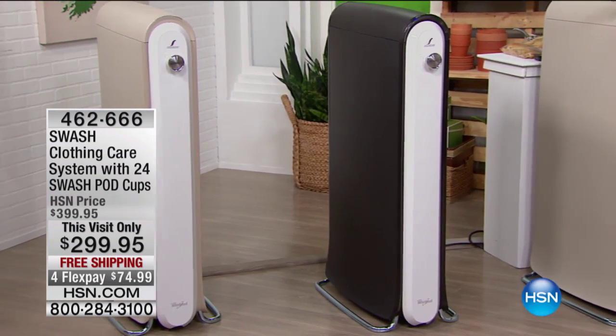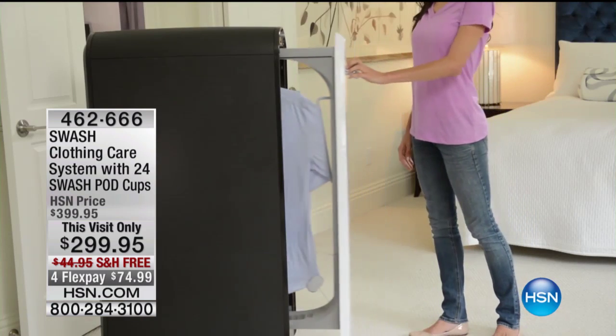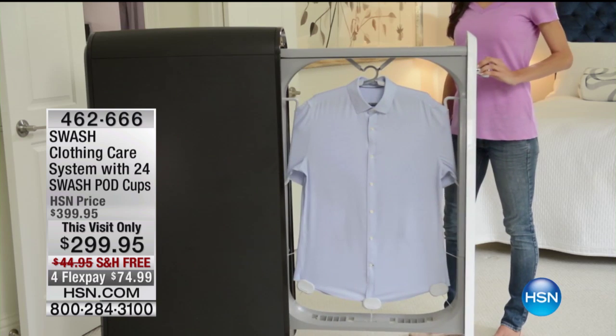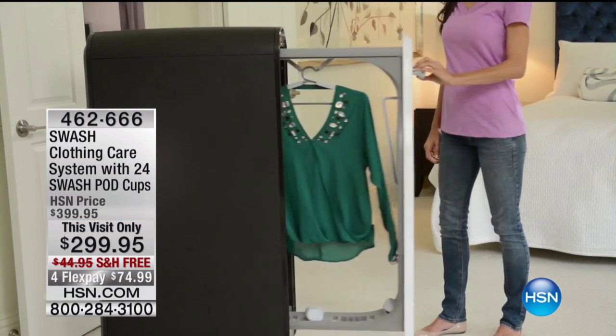What if you could potentially cut your dry cleaning bill in half? Because half of the stuff that we take to the dry cleaner doesn't necessarily need to go there. Maybe you just wore it one time and it needs to be refreshed. Maybe the fabric's just a little stretched. Maybe it has a crazy smell and you want to bring it back to life.